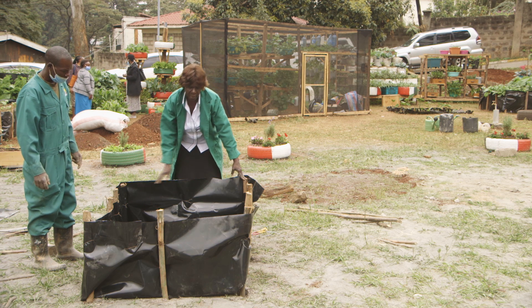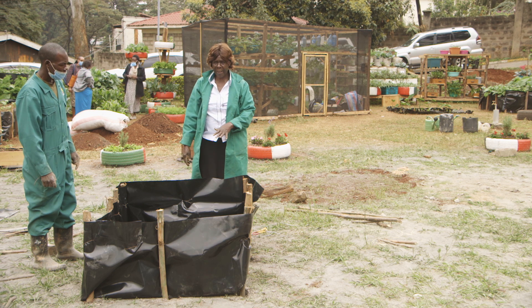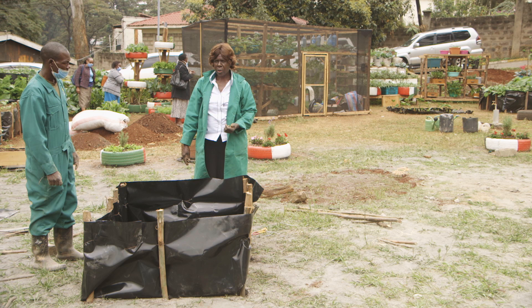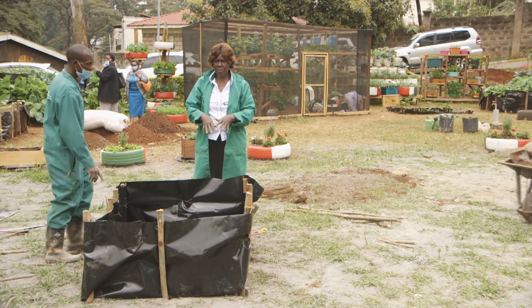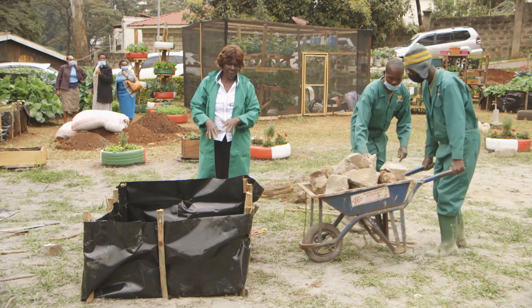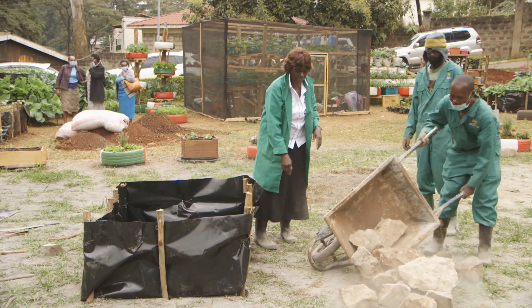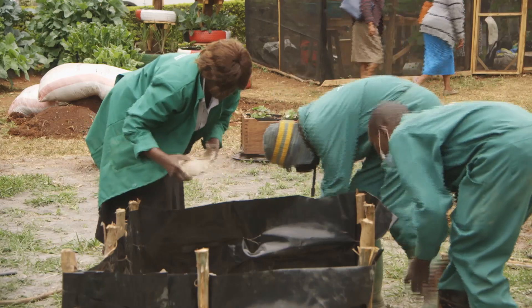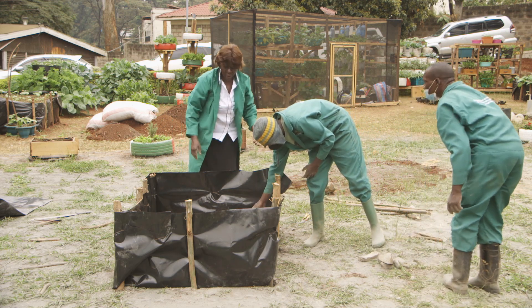Now the framework is ready with the polythene lining in place. The next step is to add the hard core. We use hard core on the lower end — in case there is excess water, that is where it drains to. We start with the bigger stones and then put the smaller ones on top, filling to 30 centimeters or one foot. Place the stones carefully, taking care not to puncture the polythene.